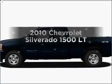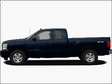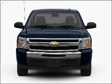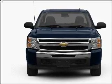Get noticed in this 2010 Chevrolet Silverado 1500. Travel the roads in style and comfort in this great vehicle, with a powerful 8-cylinder engine connected to a smooth shifting automatic transmission.